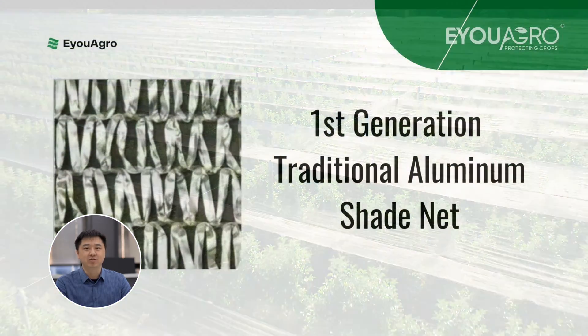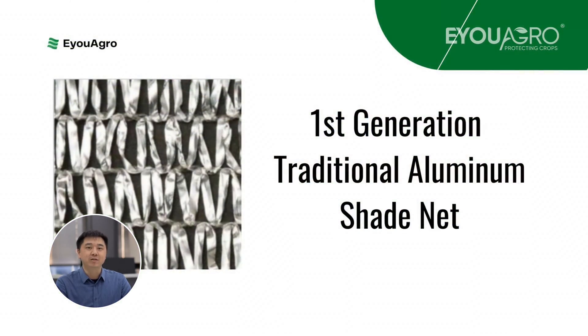There are two types of Aluminette shade cloth in the market. The first type is the traditional aluminum shade net made using knitting techniques similar to regular HDPE shade cloth.